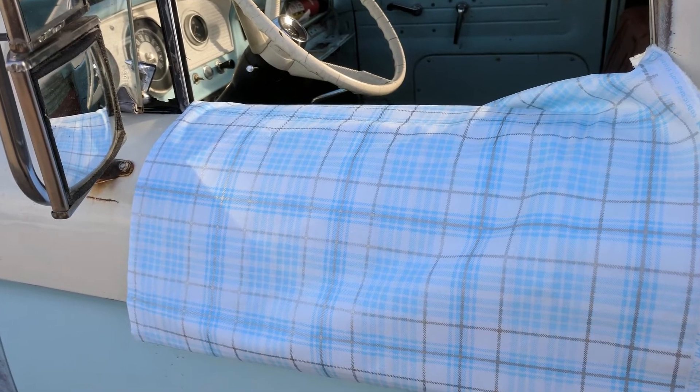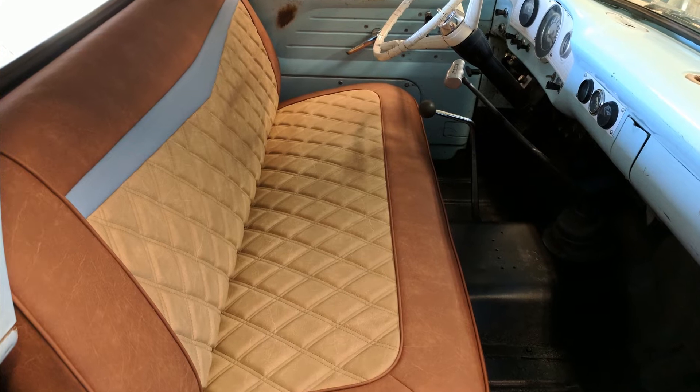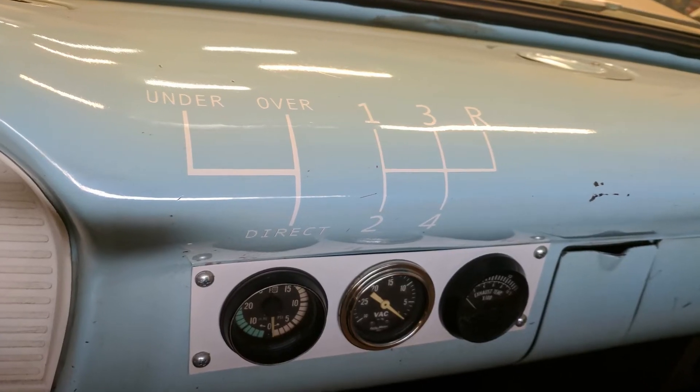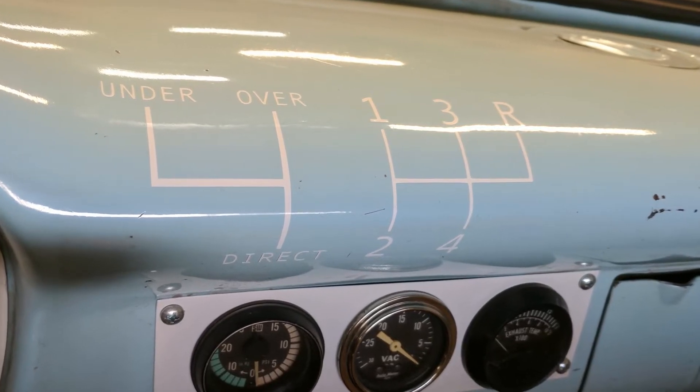For the interior, I decided to reupholster the seat and do a nice headliner. I picked a really nice baby blue and white plaid headliner, and had my upholsterer reupholster the original bench seat — it looked sharp. Because it had two transmissions the shift pattern was a little confusing, so I had my wife use her vinyl cutting machine — a Silhouette — to die-cut a shift pattern diagram that I put on the dash so people would know which shifter went where.